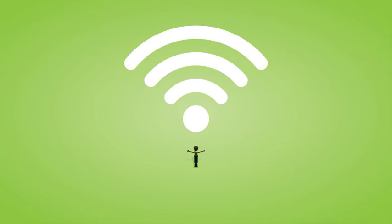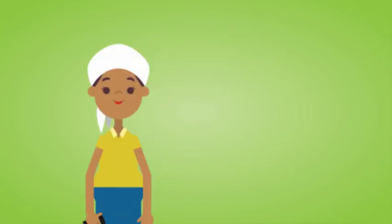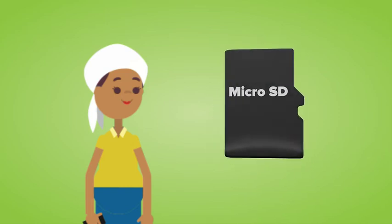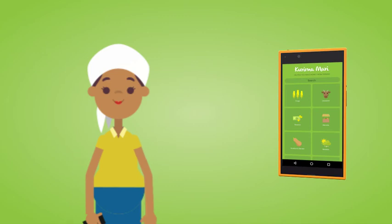Unfortunately, the farm is located in a remote area where the internet speeds are extremely slow. Luckily, there is a preloaded memory card that allows Maima Joni to use the app and access information without an internet connection.